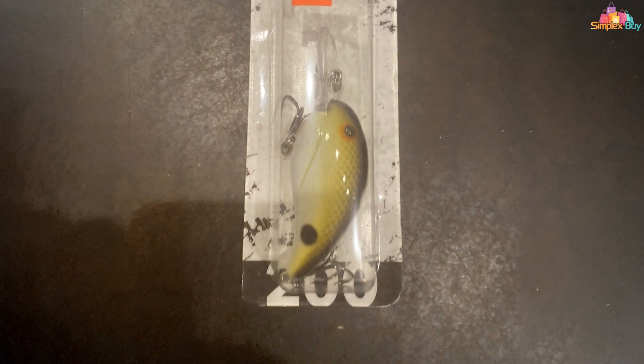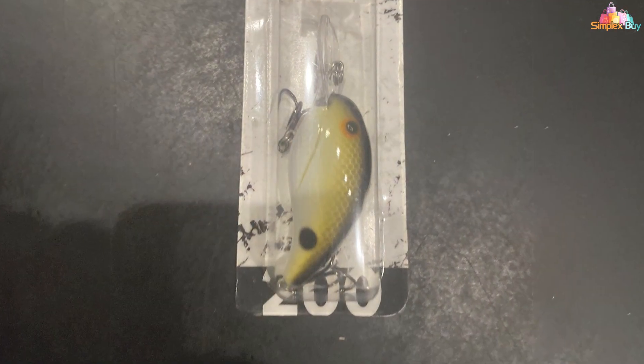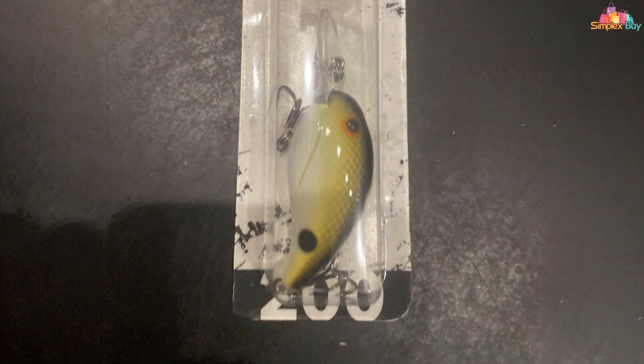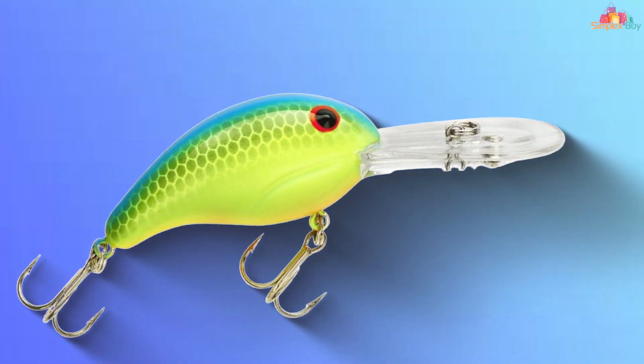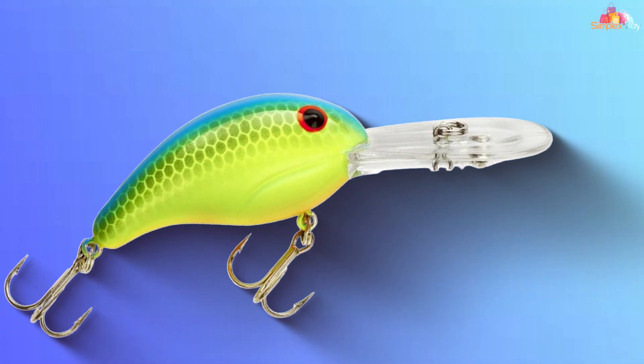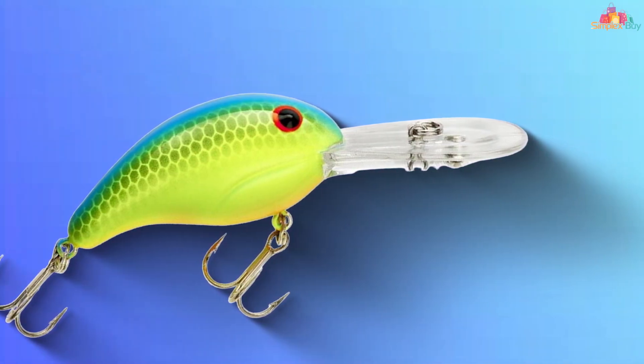And there you have it — the top 7 crappy baits that are sure to elevate your fishing experience. Don't miss out on the chance to reel in those big catches. If you found this video helpful, please give it a thumbs up, subscribe to our channel, and hit that notification bell so you never miss another exciting fishing tip. Thanks for watching.